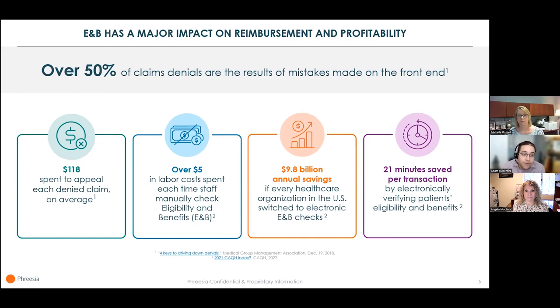Healthcare organizations spend an average of $118 for every denied claim they appeal, according to MGMA. One way to avoid claims denials is to thoroughly check a patient's eligibility and benefits, but some organizations do this manually, and that requires time and money. It costs healthcare organizations over $5 every time staff manually check E&B, according to CAQH. Electronic E&B checks can help — CAQH estimates the industry could save $9.8 billion if every healthcare organization switched to electronic E&B checks, and 21 minutes could be saved per transaction.